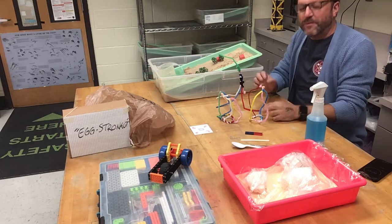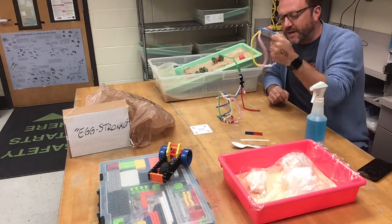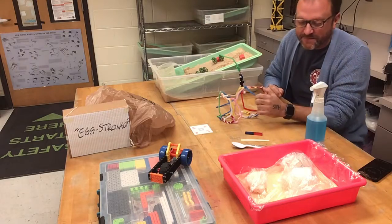In kindergarten, we read Jack and the Beanstalk, and we're building towers out of pipe cleaners, and we'll plant beans in the nature nook next time I see them.